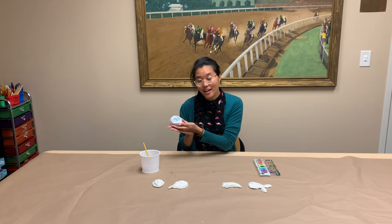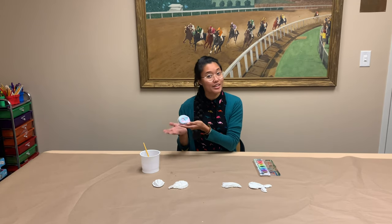And there you go — I have my nice blue and purple fossil. What colors are you going to paint your fossil?